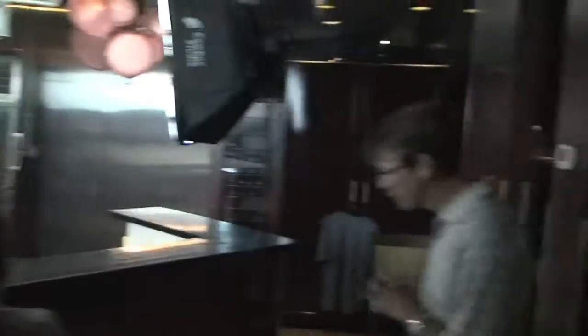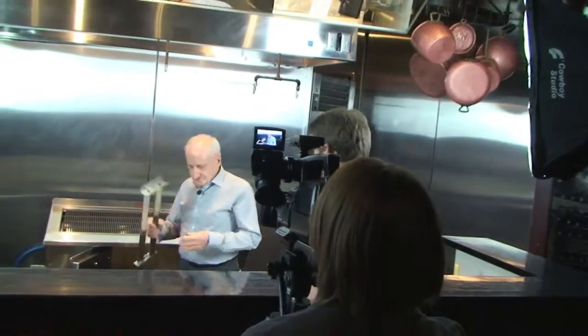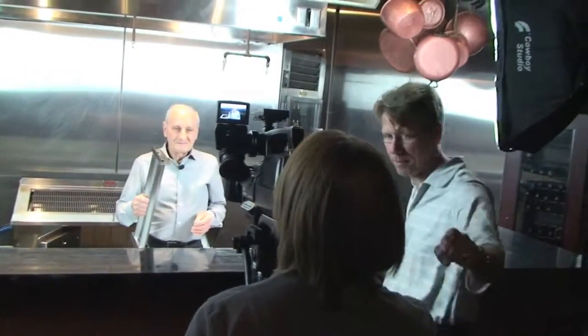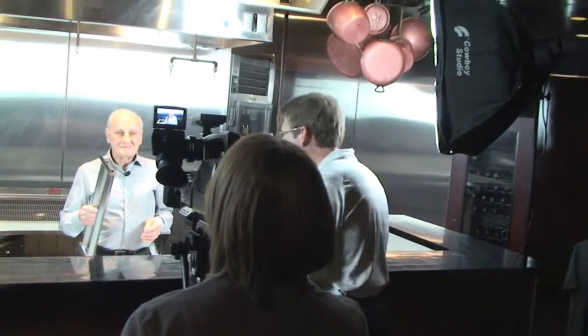That's pretty good. You're getting there. We're going to do it again, but that was pretty good. I like that a lot. Good smile. I don't want you to look at me — I'm going to stand behind her so you don't. But that was really good.